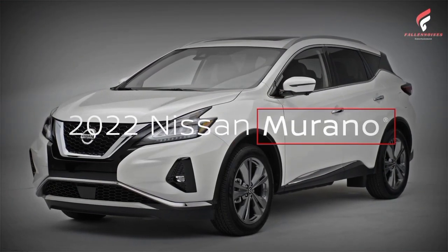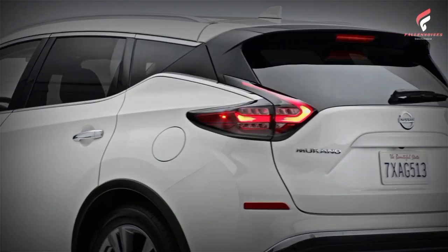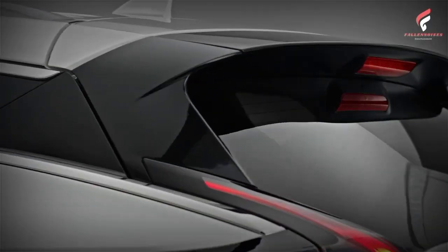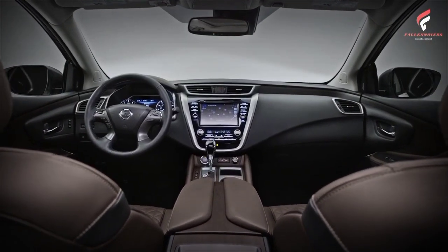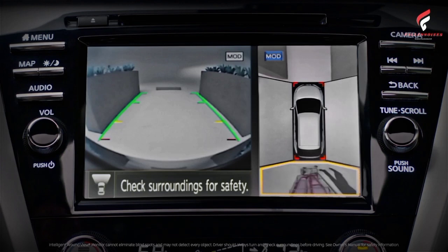There is no denying that the current generation of the Nissan Murano has continued to go hand-in-hand over the years. The crossover received a facelift for the 2019 model year, but the frame goes back to 2014. And of course, we'll receive a dark-themed package on the 2022 Nissan Murano — it's like a rite of passage when a vehicle's life cycle reaches a certain age.